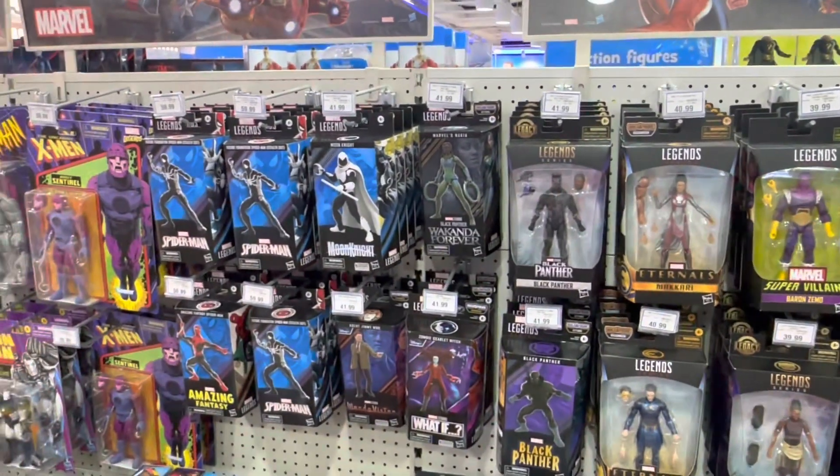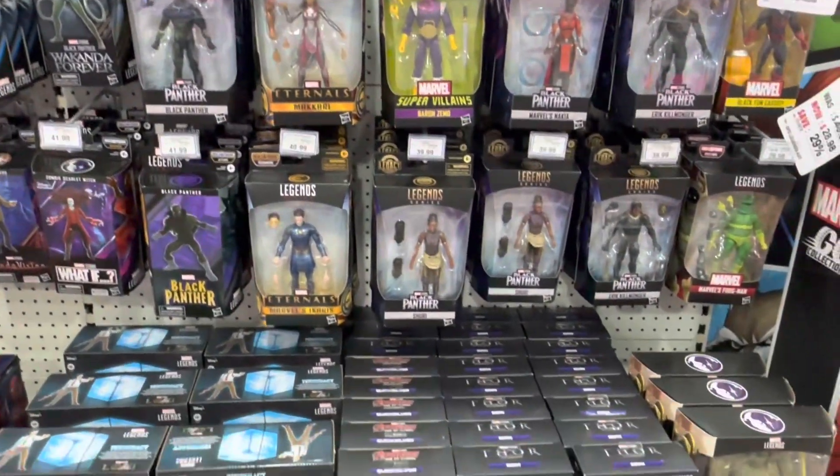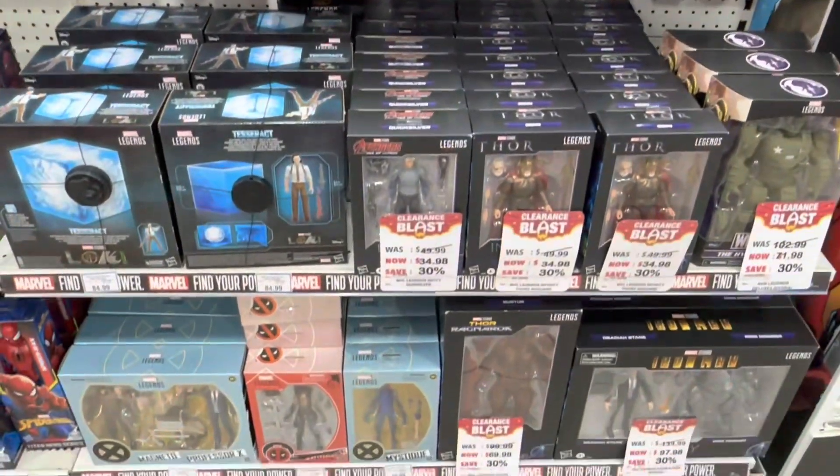Here's the Marvel section with some Marvel Legends figurines. The Eternals stuff is still around because nobody really wants that. And some Marvel Legends on sale here.